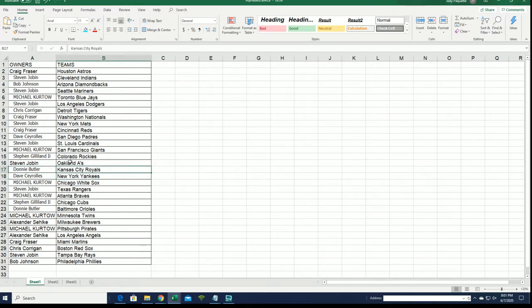Royals — Donnie. Dodgers — Stephen Jay. Astros — Craig. There's so many good teams. I can see here, as I go through so many of the teams.